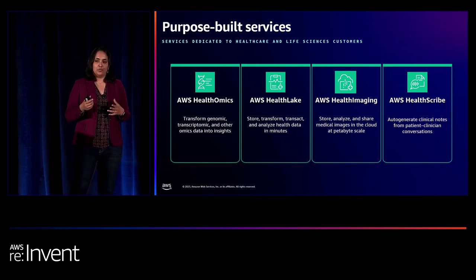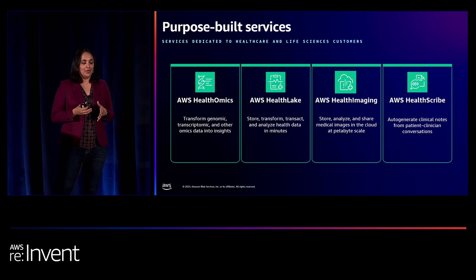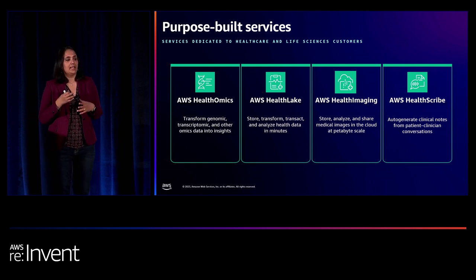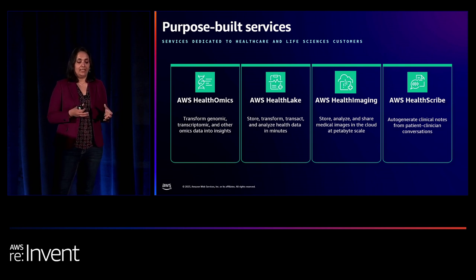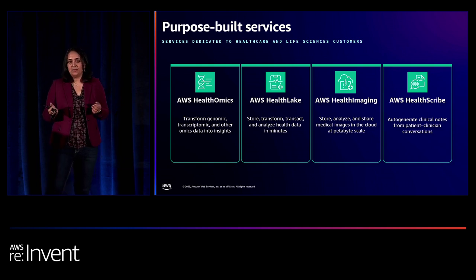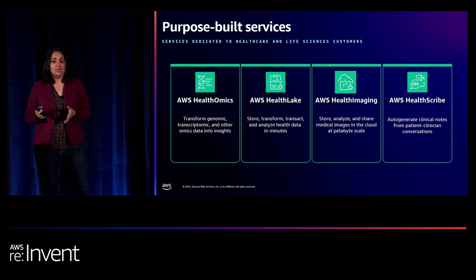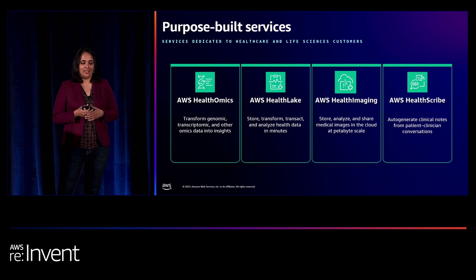Over the last year or two, several of these services have been announced. AWS HealthOmics for all omics data — to securely store, query, and get insights from omics data. AWS HealthLake for electronic health records in FHIR format to transform, transact on, and extract insights from even unstructured data. Health Imaging for medical imaging data so you can extract metadata and store petabytes of images at scale. And lastly, AWS HealthScribe — which just became generally available yesterday — to auto-generate clinical notes from patient-clinician conversations. These purpose-built services will enable us to get to that vision I just described.